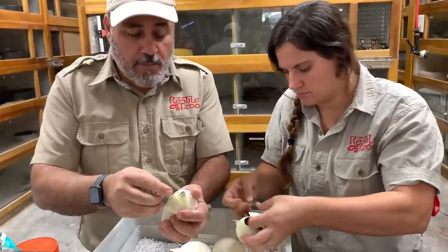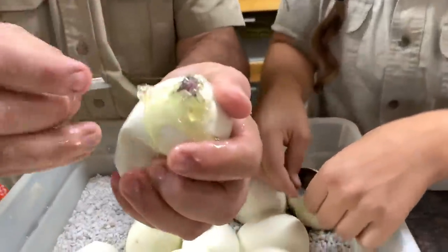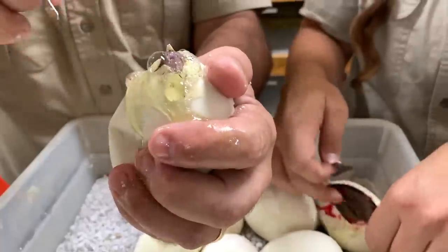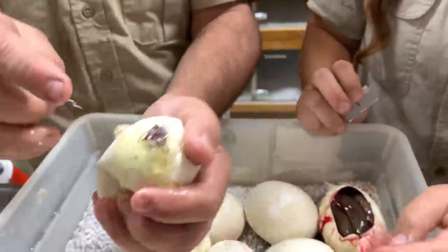It doesn't affect the babies in any way, shape or form. Now you see that one sticking his nose out and those bubbles. I've even had them cut like this, get stuck with their head out and die, and I've also had them go back in and drown trying to get out of another spot.